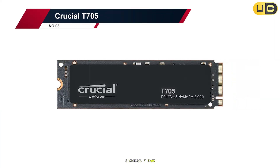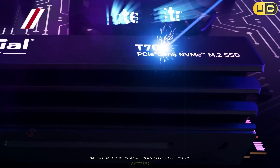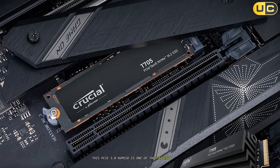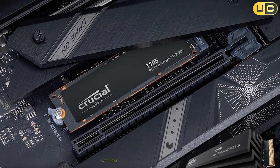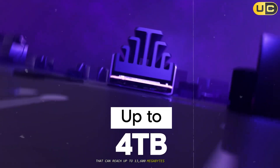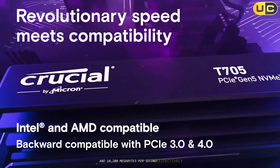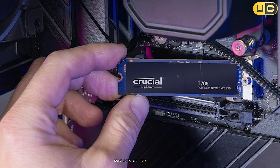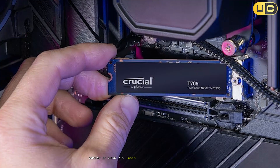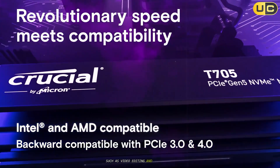The Crucial T705 is where things start to get really exciting. This PCIe 5.0 NVMe SSD is one of the fastest consumer drives available, offering blistering read and write speeds that can reach up to 13,600 MB/s and 10,200 MB/s respectively. What sets the T705 apart is its ability to deliver sustained performance, making it ideal for tasks that require consistent high speeds, such as video editing and 3D modeling.